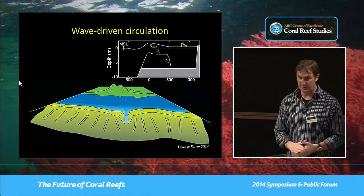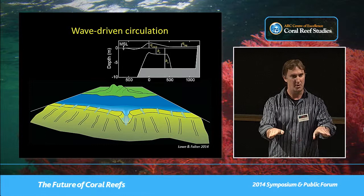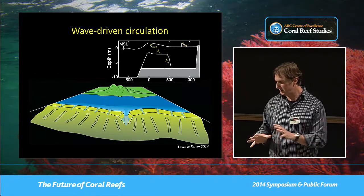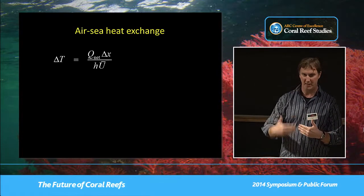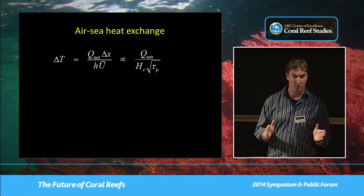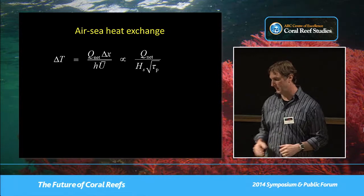What's driving the circulation? In a large portion of reef environments, it's actually waves. Waves shoal and break, elevating the sea surface level at the reef crest, which drives circulation across the reef into the lagoon and out the channels. Many reef systems are also tide-dominant — my colleague Ryan Lowe will be talking about that shortly. So the change in temperature within the nearshore reef environment is related to the net atmospheric heat flux divided by the wave-driven transport, which is itself a function of the offshore wave height and, to a lesser extent, the offshore wave period.